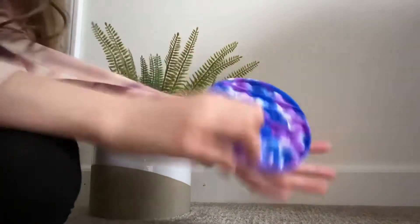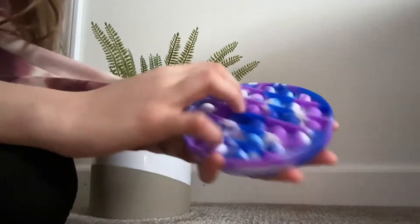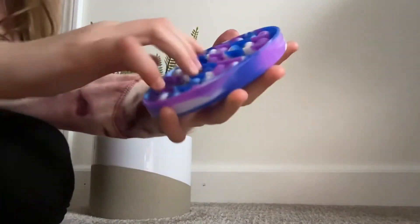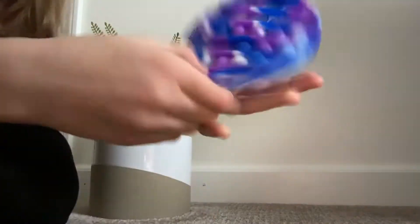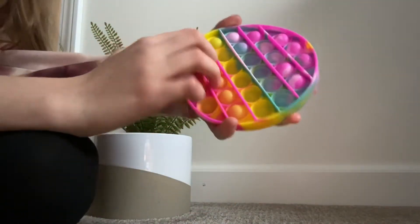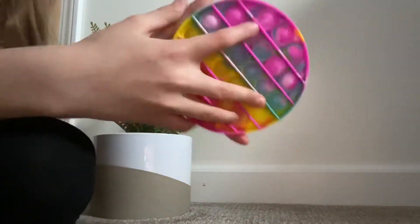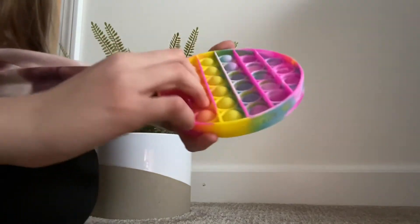Next one is this tie-dye, like purple and blue white poppet, and it's really cool, so it's just a circle poppet. And then this one is from Target — this is one of my favorite ones. It's just like really good. I do like the color though, it's like a rainbow tie-dye one, and it's really cool.